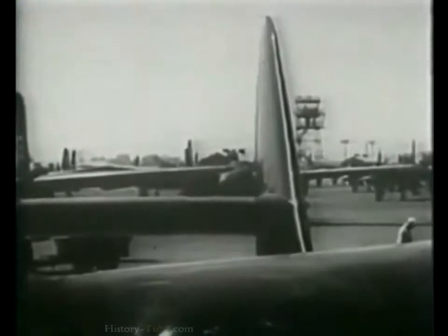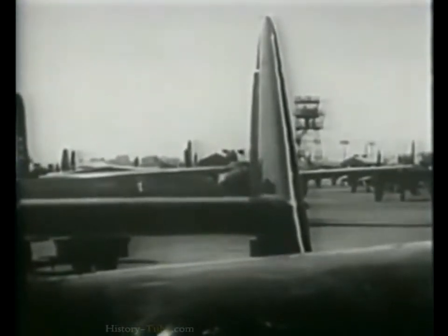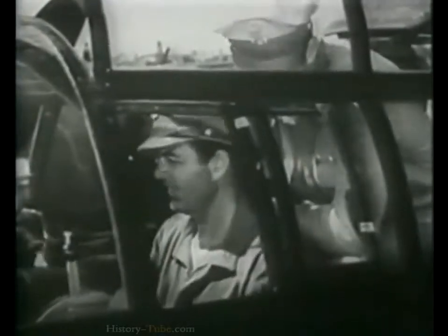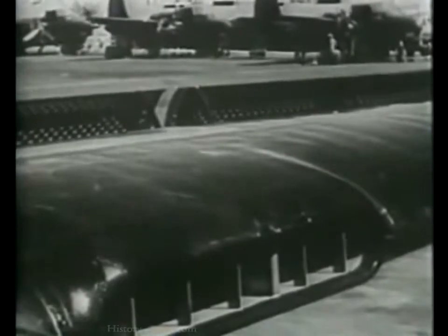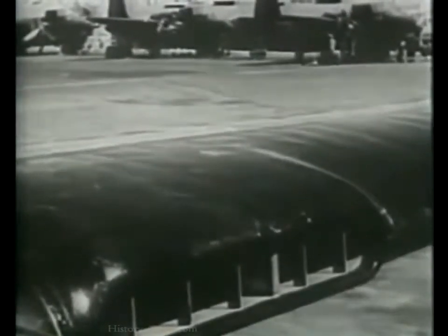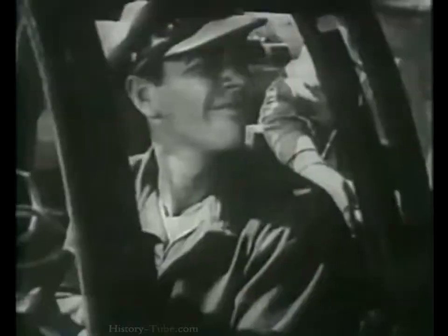Operate the rudders and elevators. Put ailerons through their complete range. Notice those ailerons are unusual — they're the spoiler type, especially effective at high speeds. The P-61 is the only airplane in the Army Air Forces that has them. Controls are all okay.